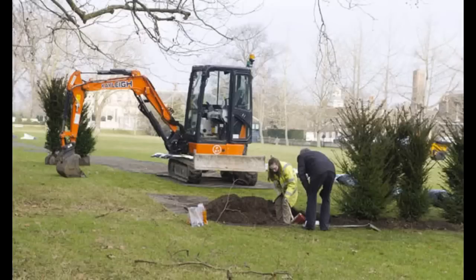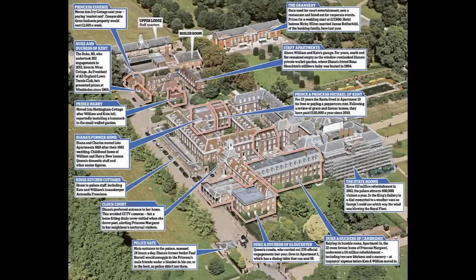Royal sources said the tree planting was for reasons of privacy and security. A palace spokesman confirmed the work would be paid for out of the taxpayer-funded sovereign grant. They would not reveal the cost, but a similar six-foot tree costs around £120, and with several hundred being planted, the total cost of the trees alone is likely to be more than £20,000.